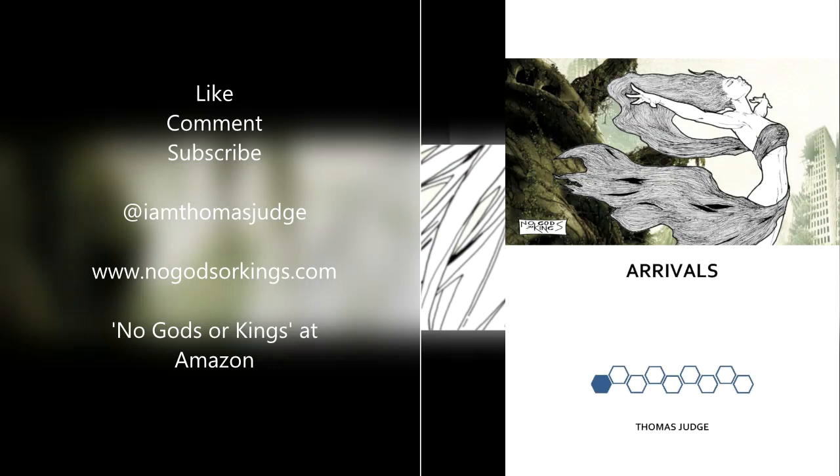Thanks for watching everybody. As always, please like, comment, and subscribe. Please follow me on Twitter at IamThomasJudge, where I post a daily review of whatever comics I've been reading. You can get an idea of what I'm up to on the channel. Please support the channel by heading over to Amazon.com and checking out my prose novel about superheroes — the first episode is called 'Arrivals' and the series as a whole is called 'No Gods or Kings.' You can find an excerpt on my website, NoGodsOrKings.com. Until next time, everybody — stay classy.